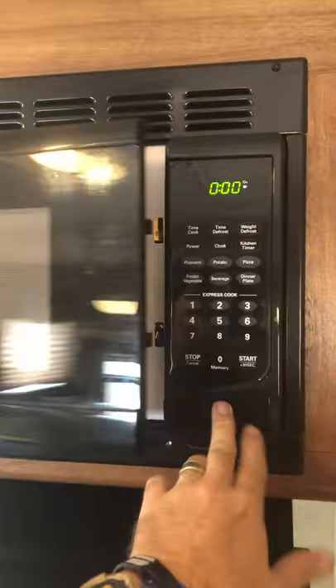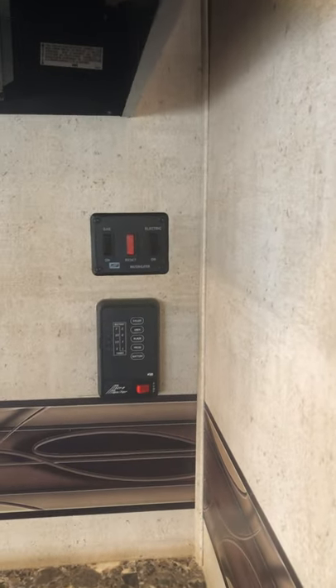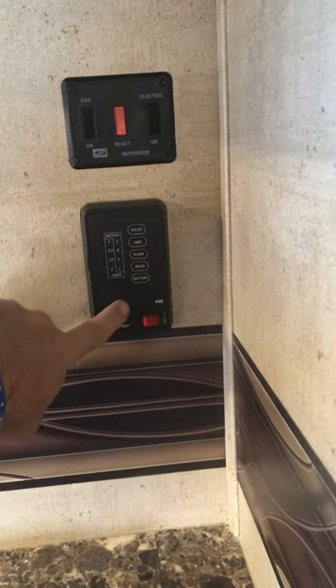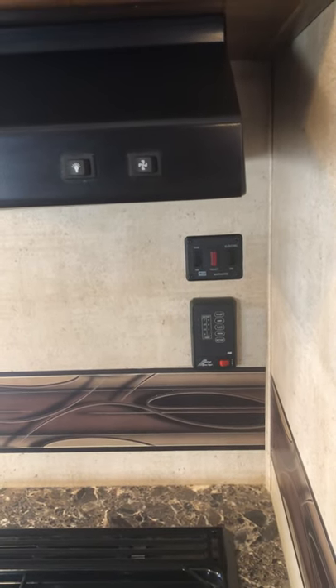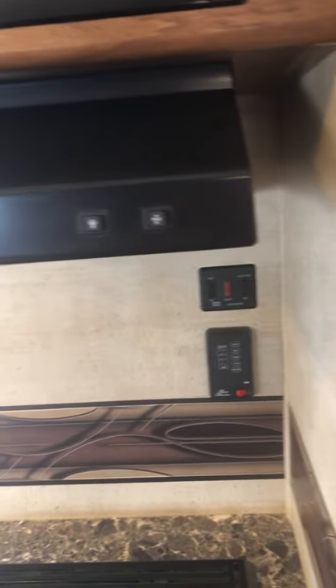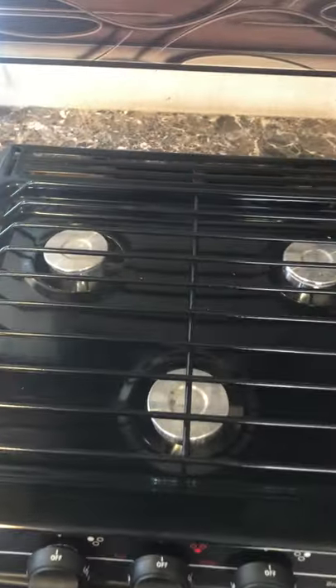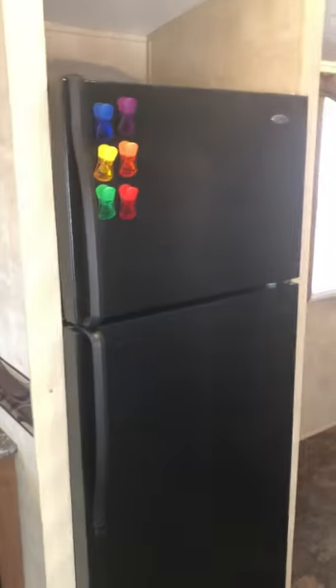There's a pretty decent-sized microwave — not convection, but a regular microwave oven. Range hood there. This is the water heater, gas and electric heat — you can turn those on and off. This is the water pump and the tank full levels — you can check the gray tank, black tank, fresh water tank, and galley, and also check battery life and turn the pump on. The stove is a three-burner propane stove with a fairly decent RV-size oven. The prize of the kitchen is the 18 cubic foot, pretty much full-size refrigerator.